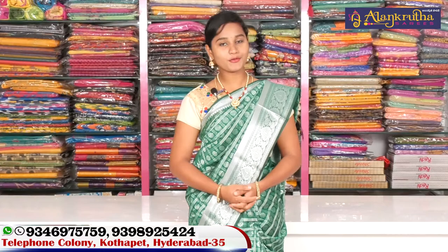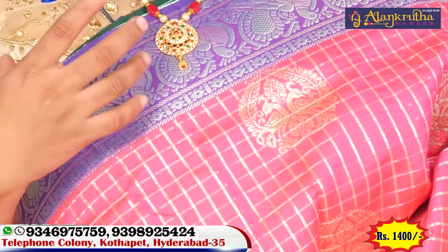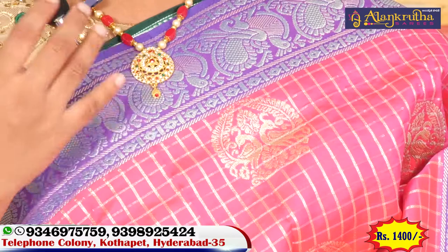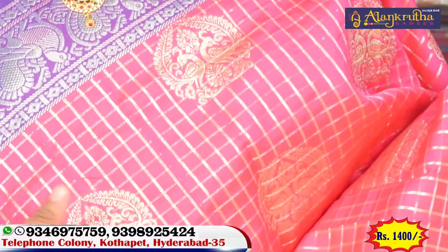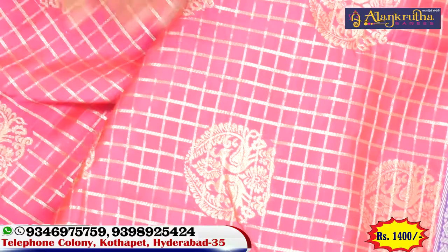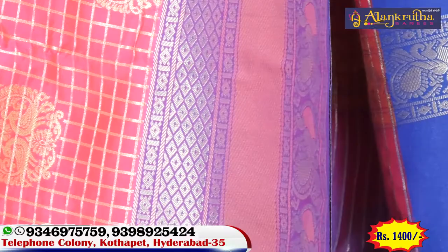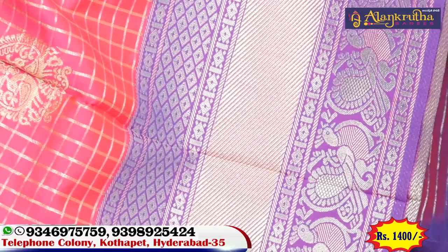This is the latest collection we will see. We will see the pink and brinjal combination with pink and brinjal color. We have a big size border with a pink border and a silver color with a white color. We also have a diamond design type of border, and we also have a lot of fancy colors.